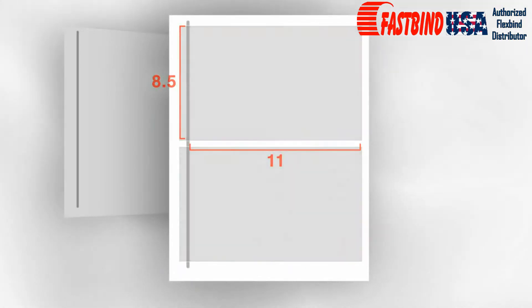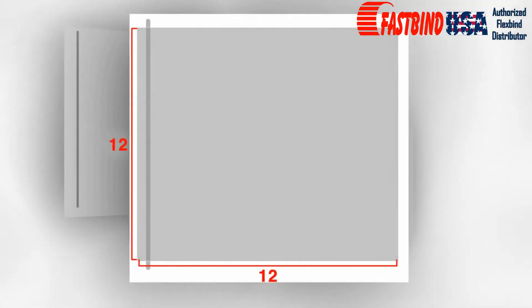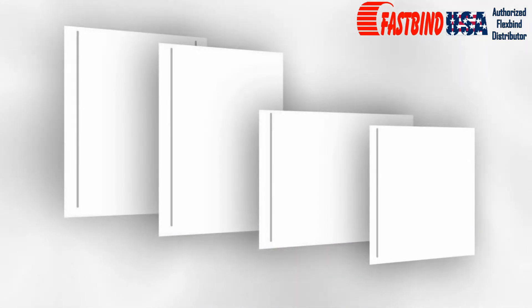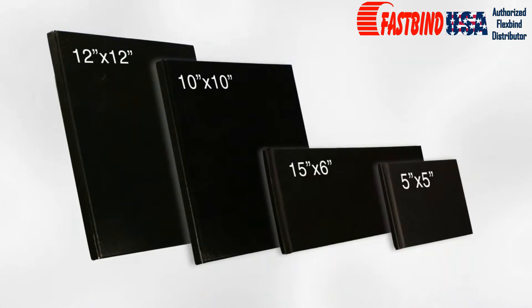A 12.6x18 sheet is an economical way to print two 8.5x11 landscapes. A 13x18 sheet can produce a gigantic 12x16 landscape. And you can make a 12x12 or 10x10 book from our 13x13 sheets. With FlexBind, you can make lay-flat books of virtually any shape or size.